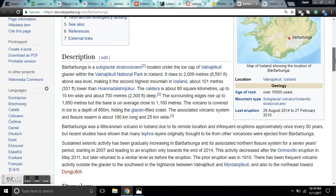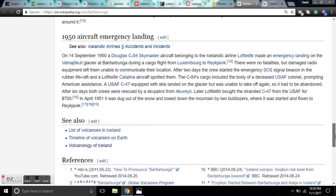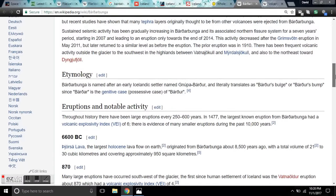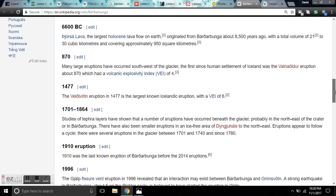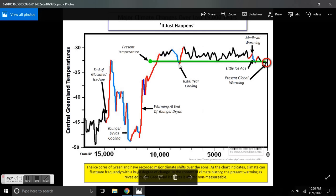Bárðarbunga is a subglacial stratovolcano located under the cap of Vatnajökull Glacier and the Vatnajökull National Park in Iceland. Now let's go over the eruptions of notable activity. This volcano has a history of sending smoke into the stratosphere, and it has a history of doing it — going back to 6,600 BC. If we go to the GISP-2 data, at 6,600 BC is the 8,200-year cooling event, with high cosmic ray flux shown in blue.